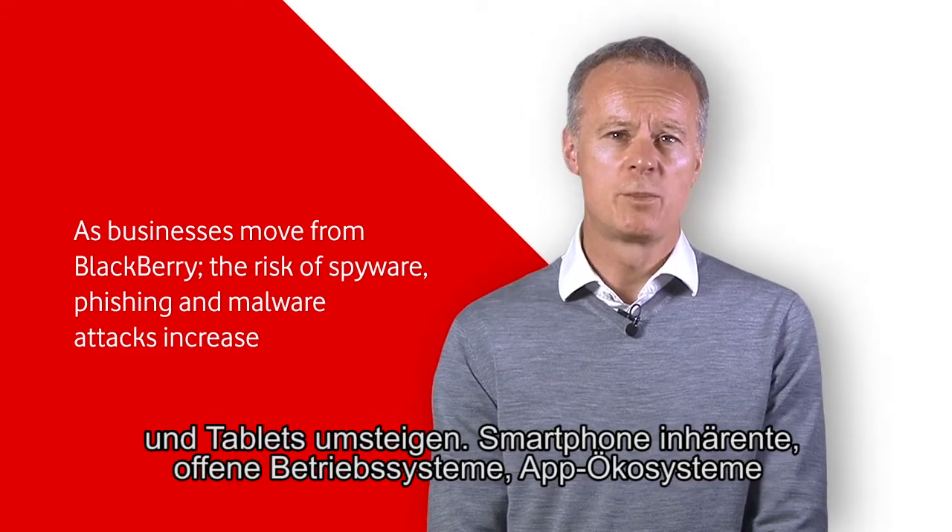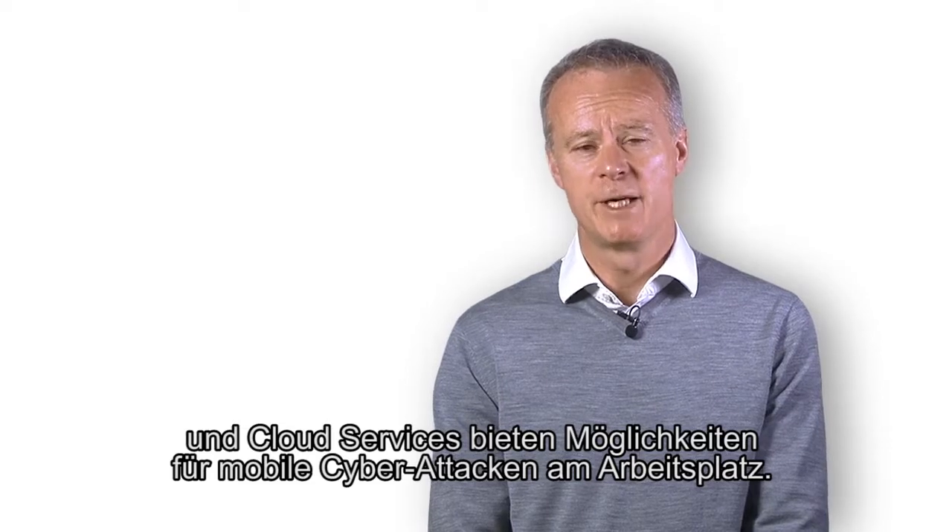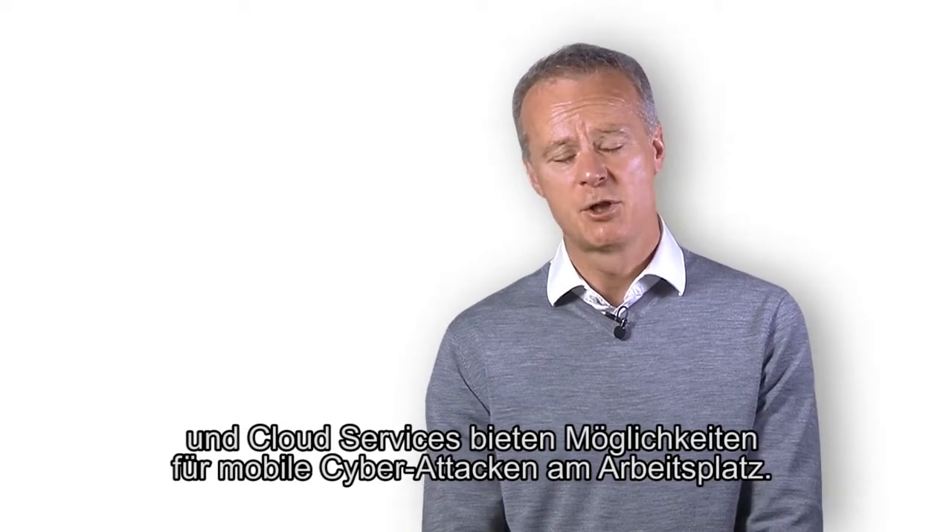Those open operating systems, app ecosystems and cloud services that the smartphones bring increase the risk and the chance of mobile cyber attack in the workplace.